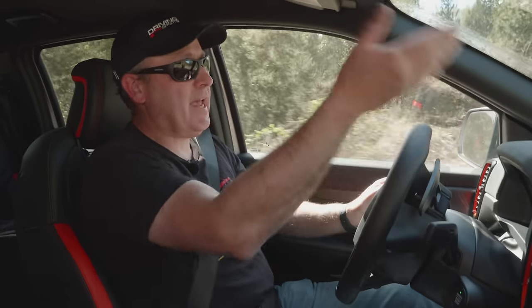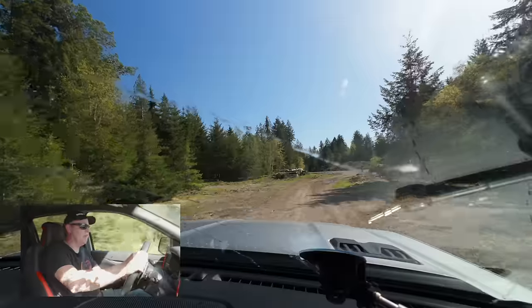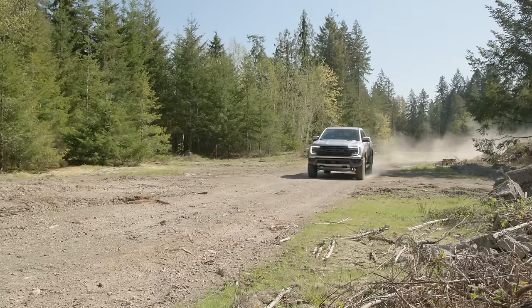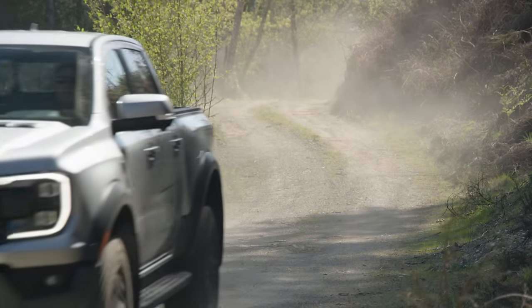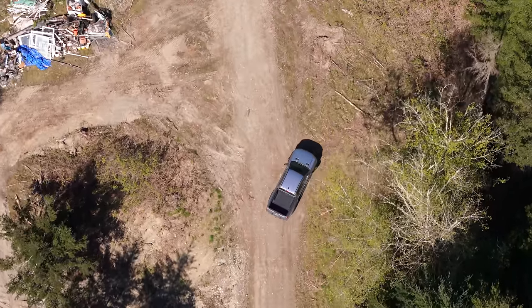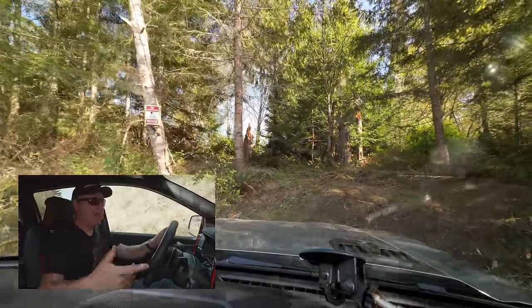The Raptor is essentially a Baja truck — designed for high-speed off-road conditions. Going back and forth here I can really feel the suspension. It is so predictable and so smooth — it smooths out all these dips and dives in the road. I'm not getting beat up but I have so much control. The Ranger Raptor also has locking front and rear diffs, so you can also do more articulate off-road stuff like rocks and trails. Let's test that out.